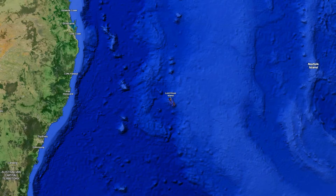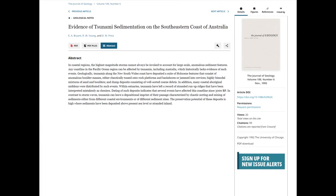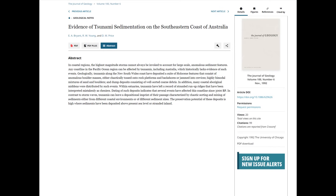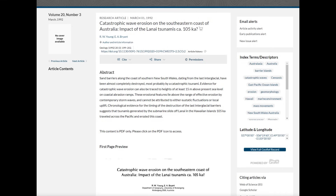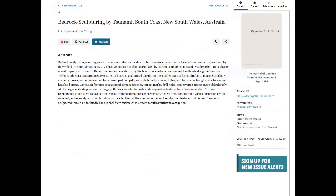This tsunami has also hit Lord Howe Island, and I'll make a separate video on this. The evidence has been widely published in Bryant et al 1992–1996, Young and Bryant 1992, Young et al 1995–1996, and Bryant and Young 1996.